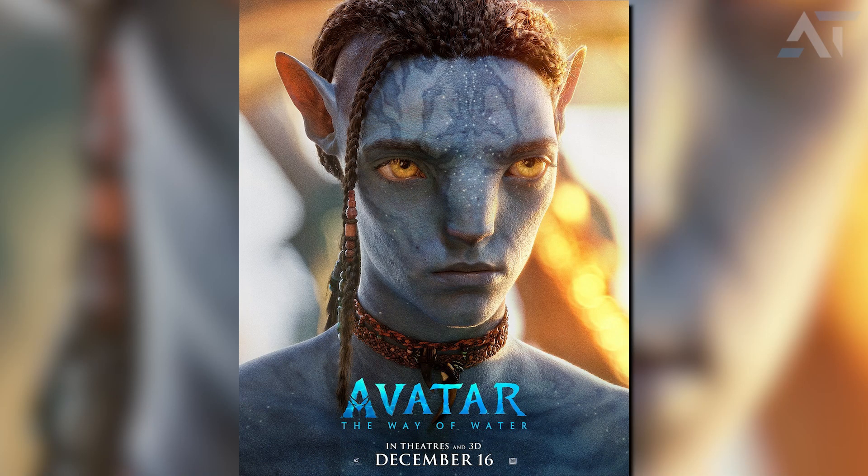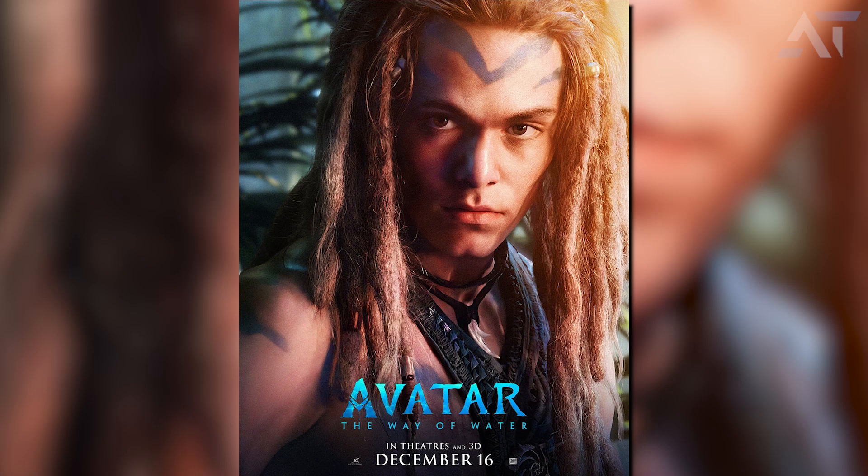Moving on, we have Luak in what I call the 'scolding scene,' where he sits in front of Tonawari and Ronal and is about to be scolded for bonding with Payakan. You can see the Metkayina homeland reef in the background. If you've seen the mid-credits scene in Avatar Remastered with Luak, Jake, Tonawari, and Ronal, you'll know exactly which scene I'm talking about — it's also briefly in the teaser trailer.